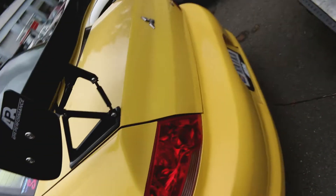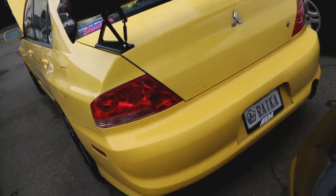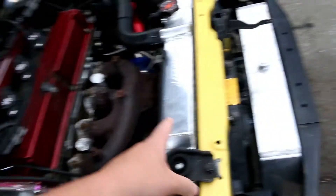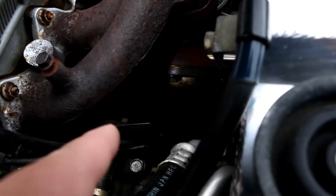It feels so good to see this car again. I miss this thing. Two weeks later, she's almost ready. In addition to this epic little catch can from Radium and our new rad, the downpipe and everything's been installed.